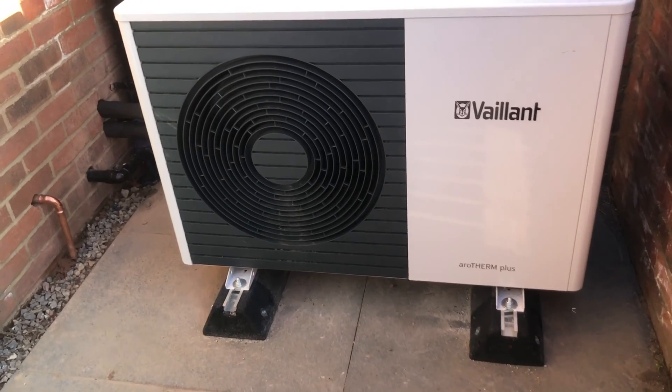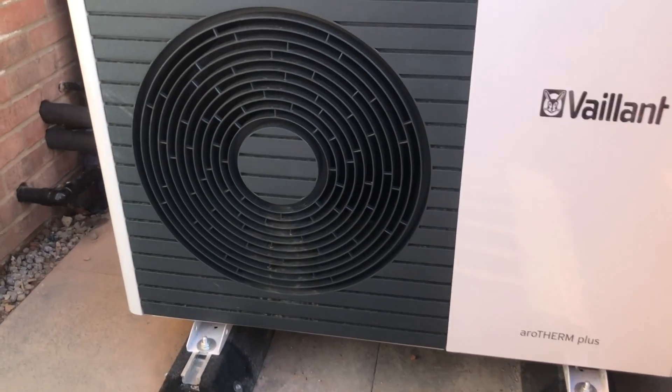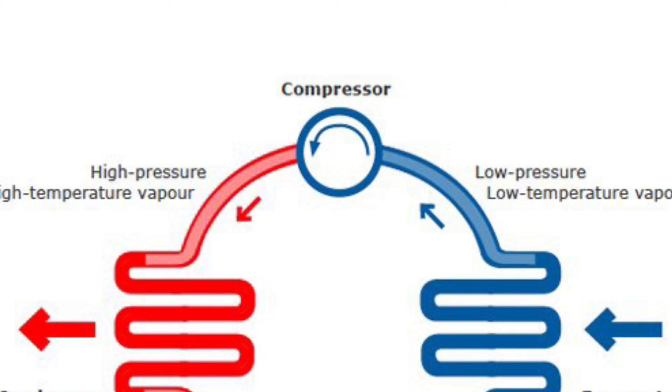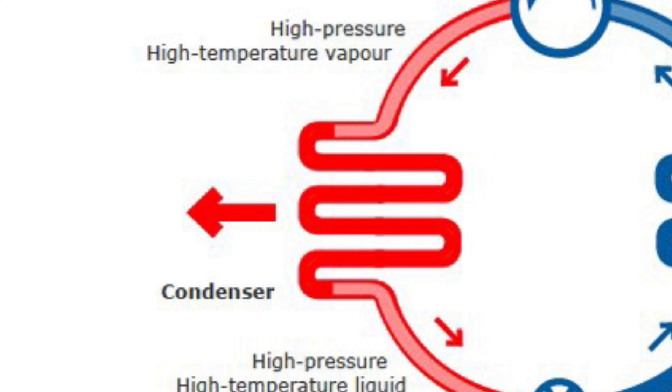We take heat from a source, and in the case of an air source heat pump, we're taking heat from the air — that's why heat pumps have a big fan that you can see at the front. We use that heat to evaporate a fluid in the heat pump, changing its state from a liquid to a gas. Then we take a little bit of electricity to compress that gas and add energy to the heat pump. We then deposit all this energy into water in a radiator circuit and deliver the heat.